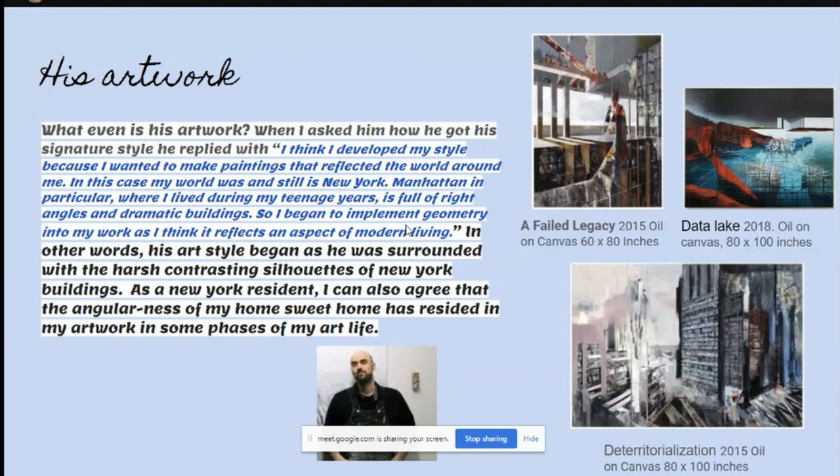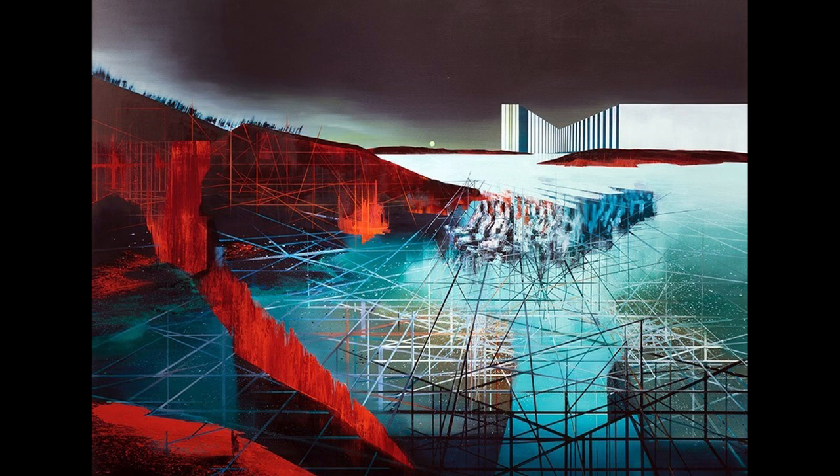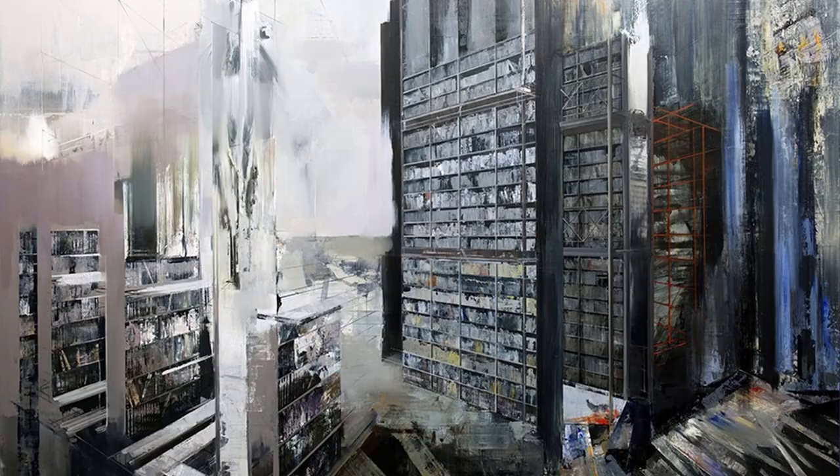As a New York resident, I can also agree that the angularness of my home sweet home has resided in my artwork and sub-themes in my art life. There is 'A Failed Legacy,' 2015, oil on canvas, 60 by 80 inches. 'Failure Lake,' which is really popular, 2018, oil on canvas, 80 by 100 inches.